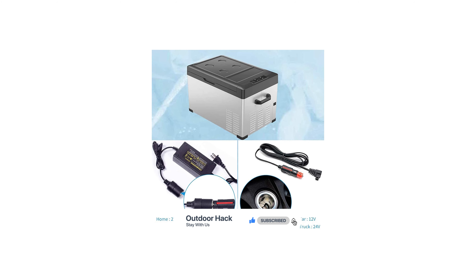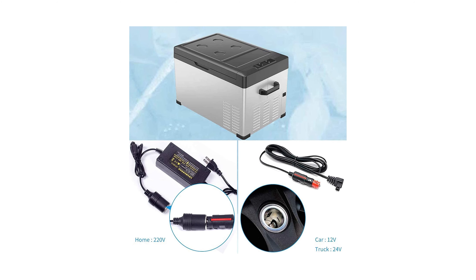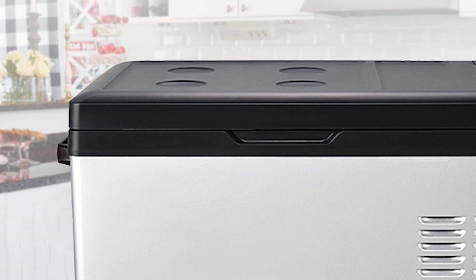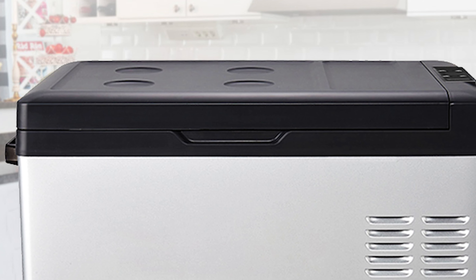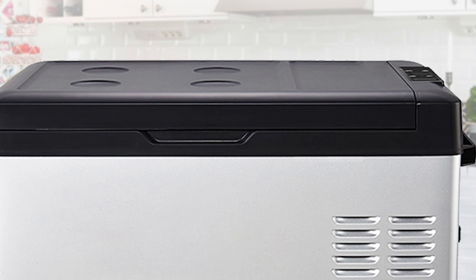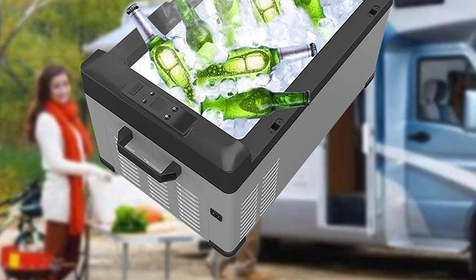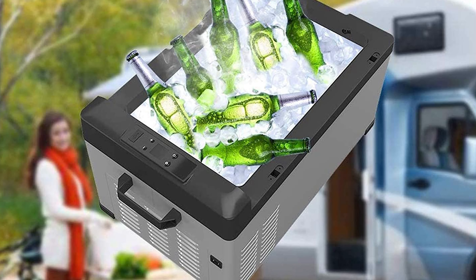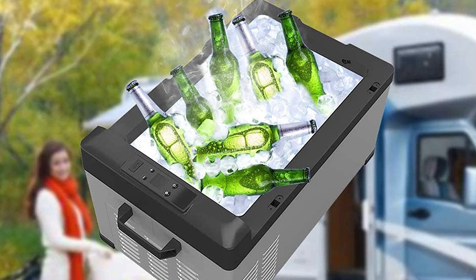Its 32-quart capacity can fit 42 by 12-ounce cans of cola. The refrigerator includes two power cables to separately connect with 12/24 VDC and 110V to 240V AC power inputs. You can move the portable fridge seamlessly from home to vehicle. It also uses lightweight plastic material that is durable and easy to transport anywhere. It is ideal for outdoor activities and short journeys, and also has reliable construction with thick, high-density foam insulation.